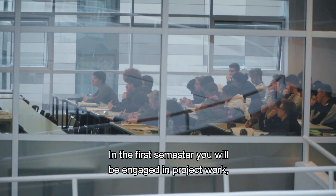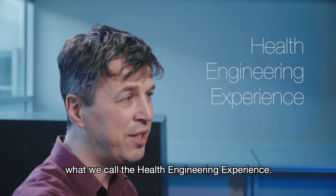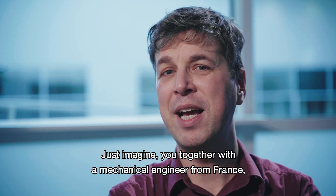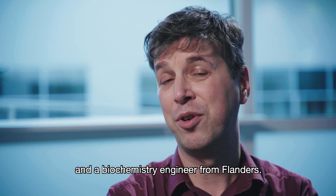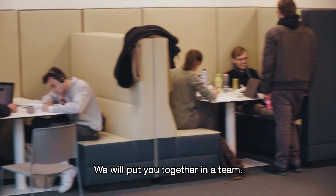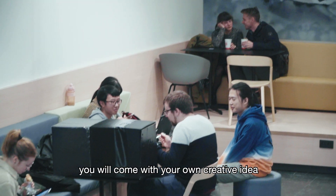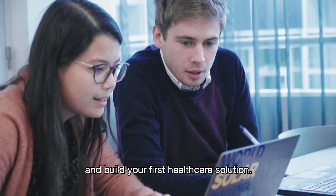In the first semester you will also be engaged in project work — what we call the Health Engineering Experience. Just imagine you, together with a mechanical engineer from France, a computer scientist from Ethiopia, and a biochemistry engineer from Flanders. We will put you together in a team and with that variety and expertise you will come up with your own creative idea and build your first healthcare solution.